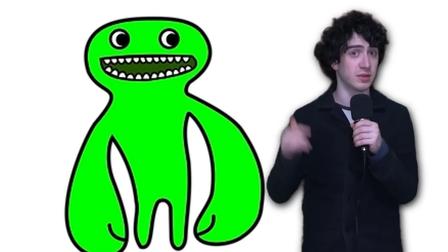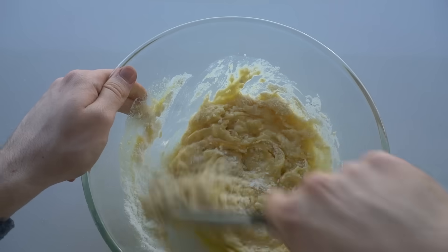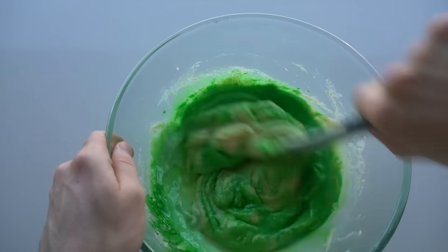I made every monster from Garden of Ban Ban out of candy. First up, I'll do Jumbo Josh, a big green guy with big teeth. I started by whipping up a cake, adding green food coloring to make it the right color.